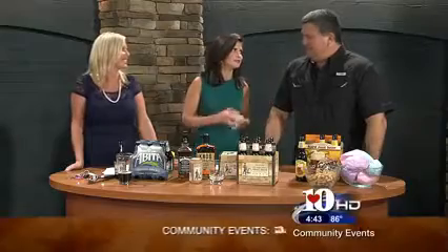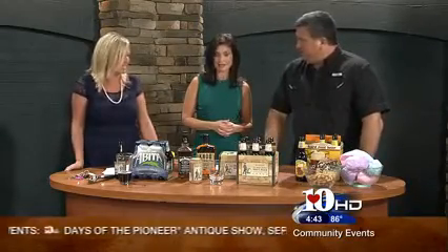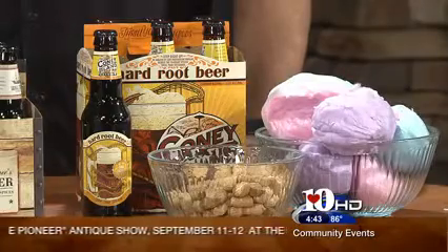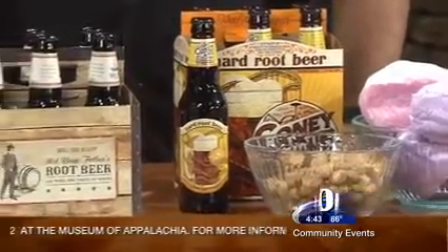Welcome back, everybody. Apparently, root beers aren't just for kids anymore. Look at the s'mores board we have right here. We have got the setup for sure, and apparently it's becoming all the rage — root beer. A lot of different flavors out there.